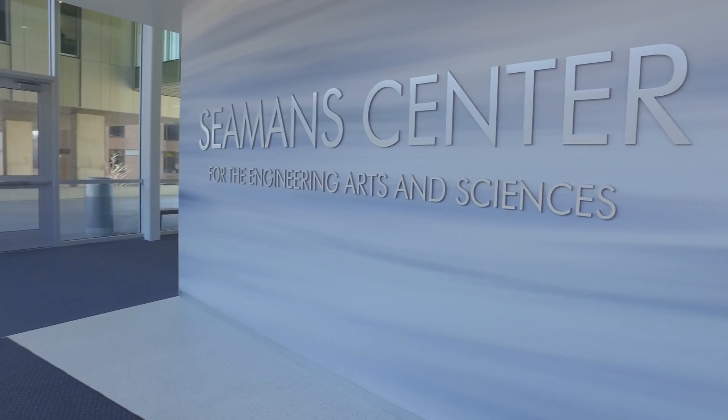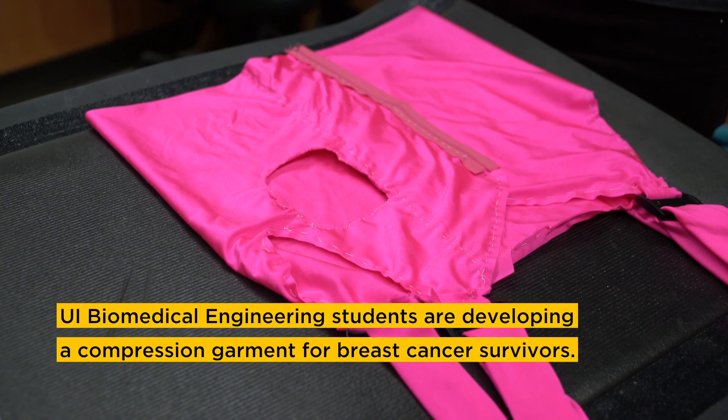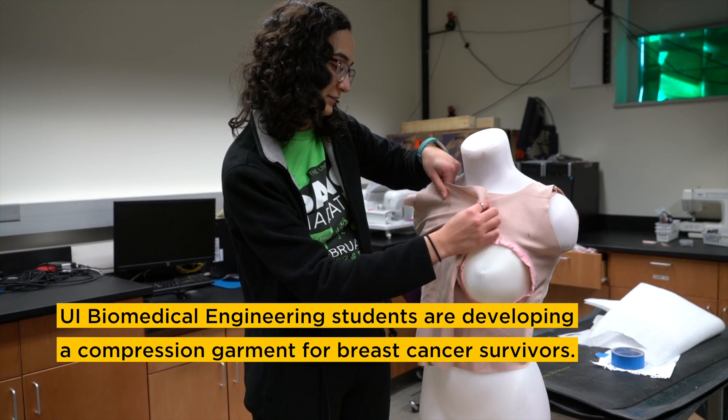For our senior design capstone project for biomedical engineering, my team chose to address the problem of truncal lymphedema in unilateral mastectomy patients. We've been designing a garment that'll work to apply compression across the trunk.